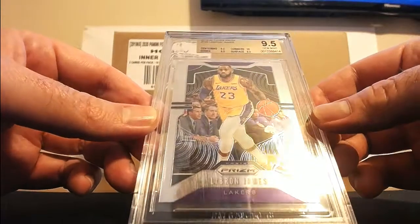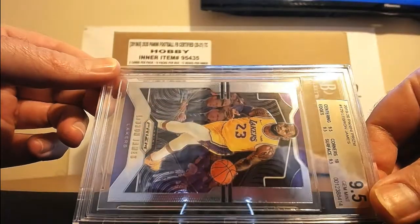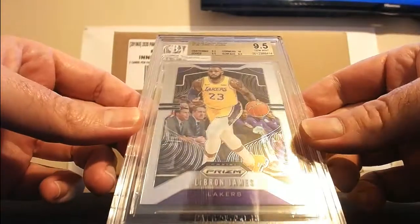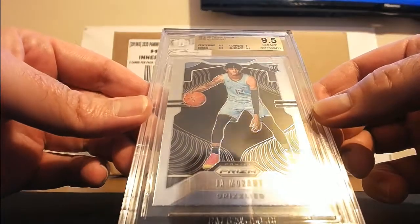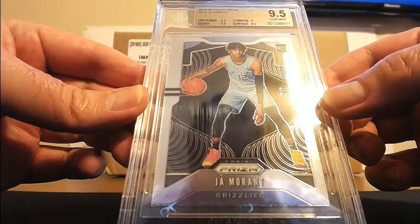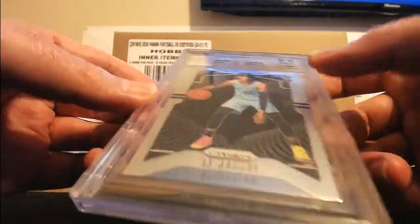LeBron — 9.5 centering, 9.5 edges, 9.5 corners, 10 surface, 9.5. LeBron base rookie from Prism — 9.5 centering, 9.5 edges, 9.5 surface, 9.5 corners. 9.